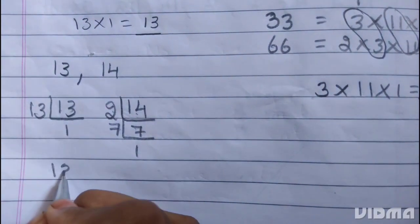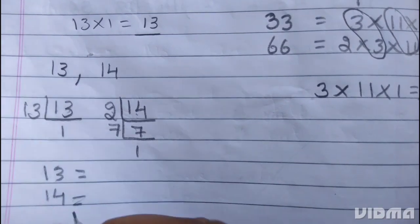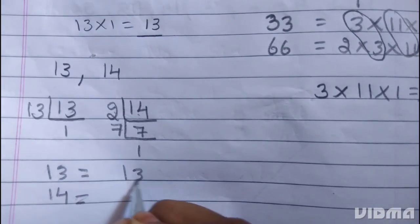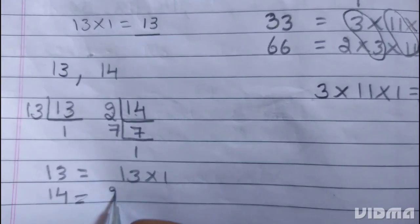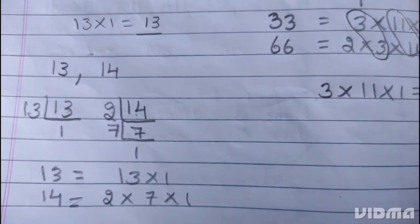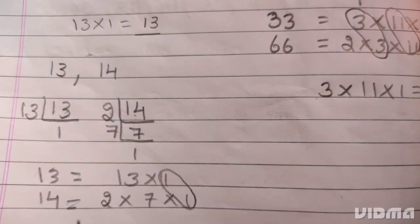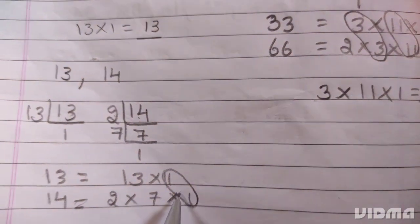For 13 and 14: 13 = 13 × 1, and 14 = 2 × 7 × 1. There are no common factors, so the HCF is 1. If you like this video, don't forget to like and subscribe.